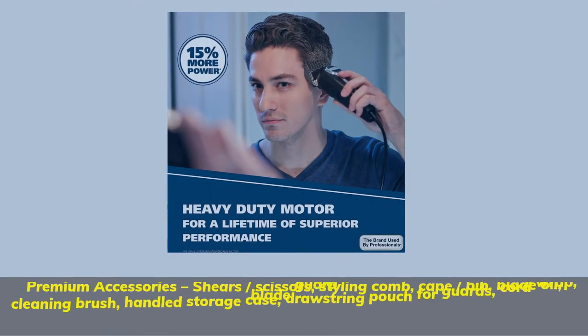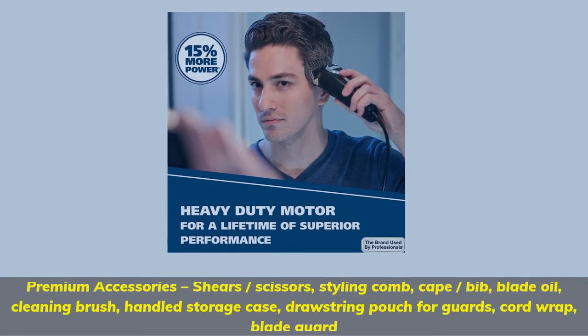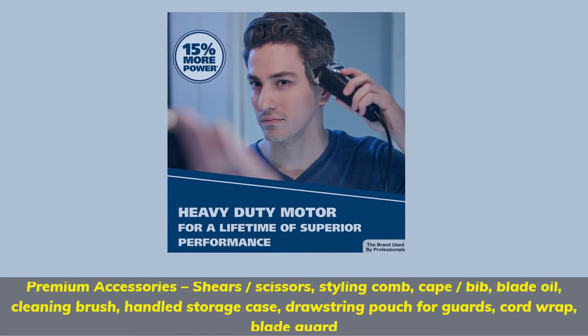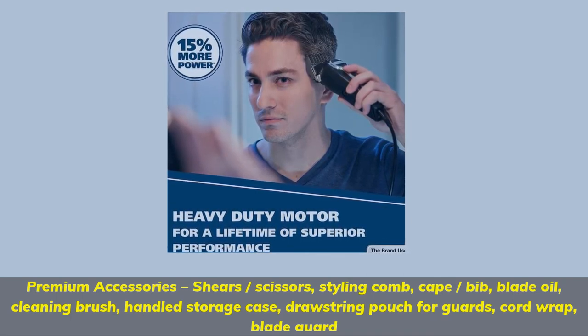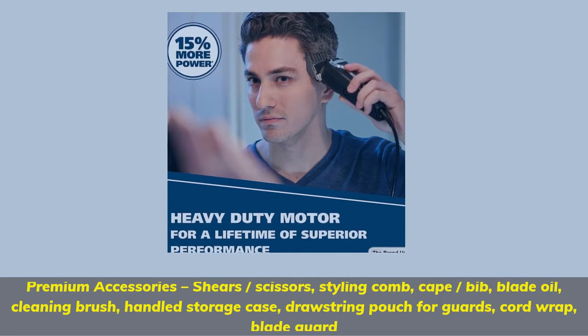Premium accessories include shears, scissors, styling comb, cape, bib, blade oil, cleaning brush, handled storage case, drawstring pouch for guards, cord wrap, and blade guard.